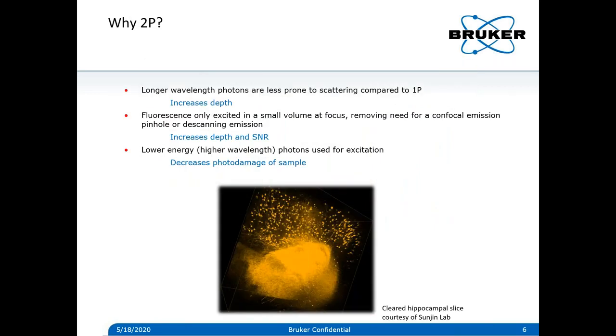So why 2p? Two-photon has a couple of advantages over single-photon confocal. The longer wavelengths of photons are less prone to scatter, leading to deeper imaging. Also, excitation is only at the focus, so no emission pinhole is needed. This also means that de-scanning is not needed like in confocal imaging. With a pinhole in confocal, the emission light needs to come back through the scanners to be stationary and focused through the pinhole — this de-scanning causes some emission light to be lost, especially scattered light from deep within tissue that can come back at an oblique angle.